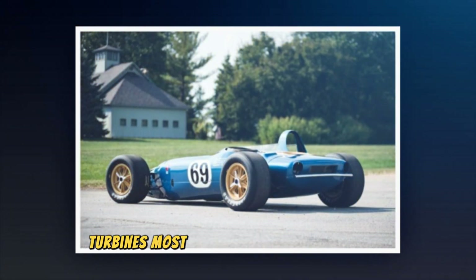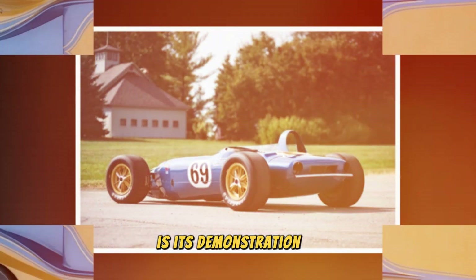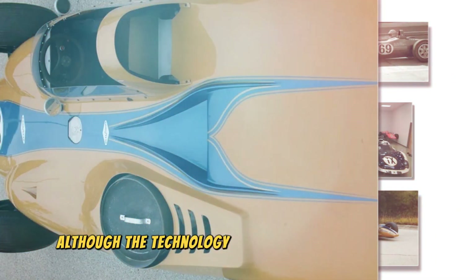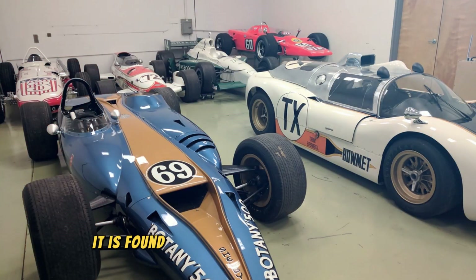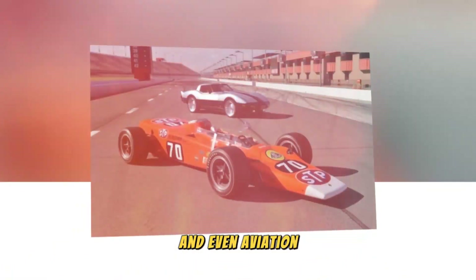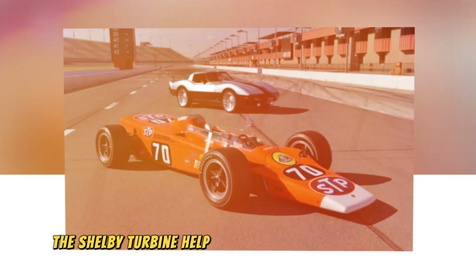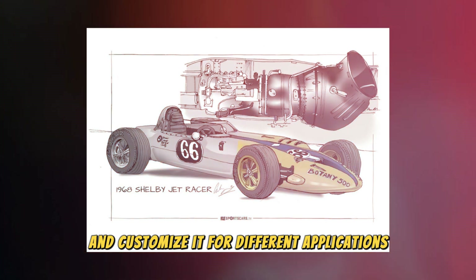One of the Shelby Turbine's most significant contributions to the automotive industry is its demonstration of the capabilities of turbine engines. Although the technology never became widespread in the production of passenger cars, it has found its way into other applications such as racing cars, military vehicles, and even aviation. The research that went into the development of the Shelby Turbine helped to improve turbine technology and customize it for different applications.